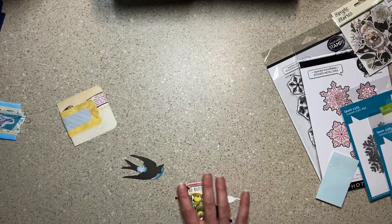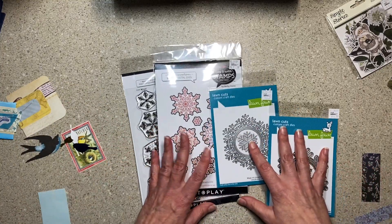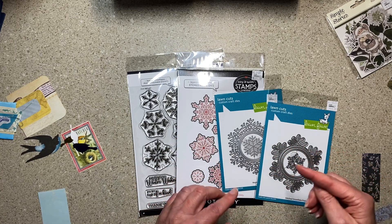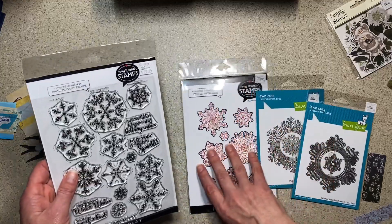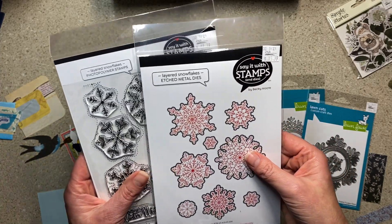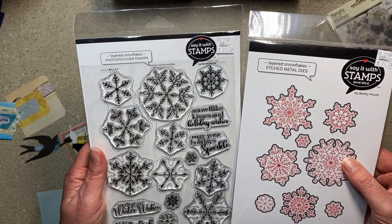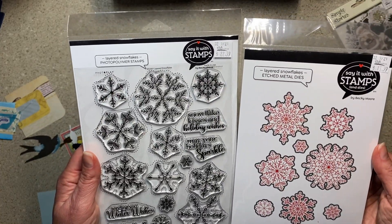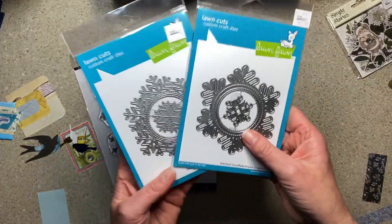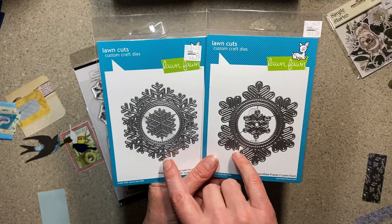I sent Noni a photo while I was there showing her the big sale at Craft Warehouse, and she wrote back asking for better photos of some things behind the sign. For her, I picked up this from Photo Play — I wasn't familiar with the 'Say It With Stamps and Dies' branding, but look at this gorgeous snowflake stamps with corresponding dies. These were also 40% off.